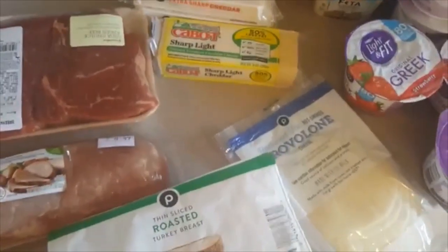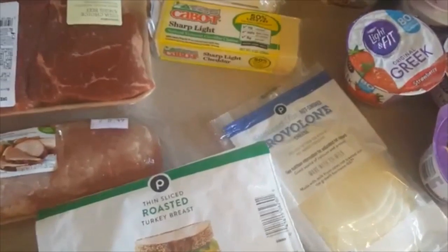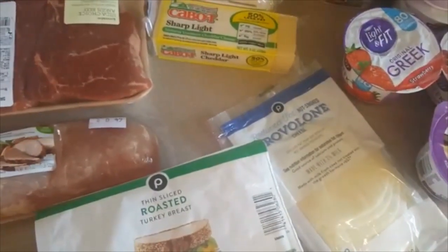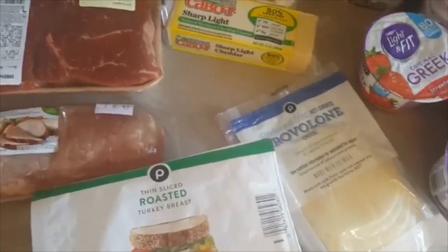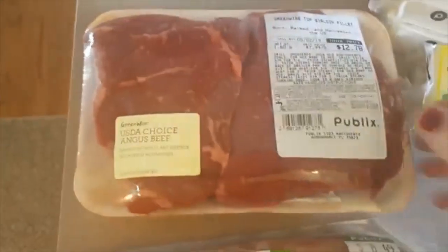I'm out the door to do my grocery shopping. When I get back I will show you what I got, and later on I will do my big prep and I'll have that on here as well. So this is my Publix grocery haul. Normally I like to pick up most of my stuff at Aldi, but there are some things they don't sell or certain brands that I like, so I also shop at Publix.